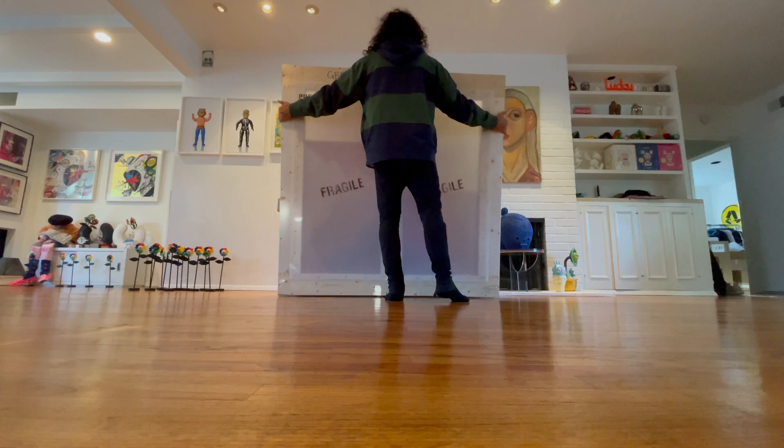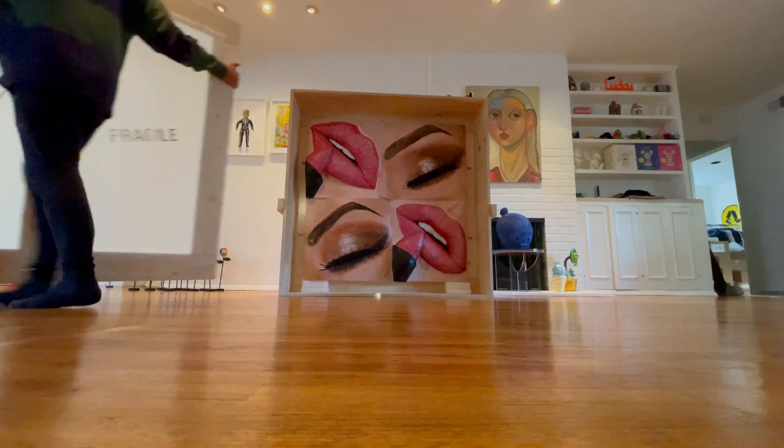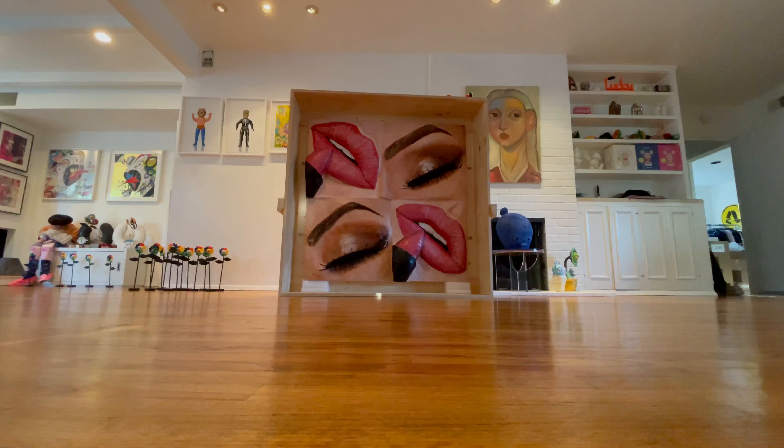Holy shit. There it is. Oh my fucking god. Oh, it's even better in person.